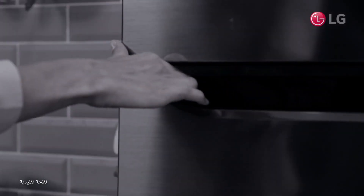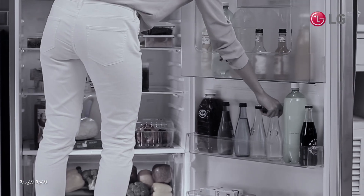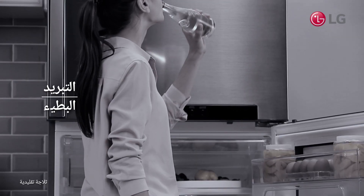Have you ever put a refreshment in the refrigerator to let it cool, but gave up because it took too long?